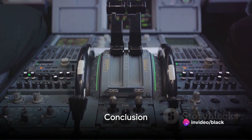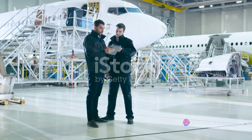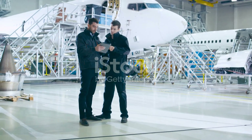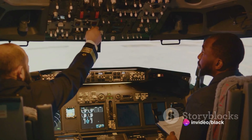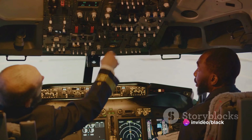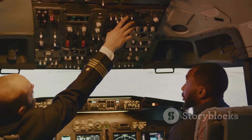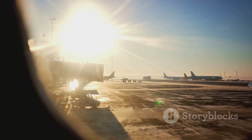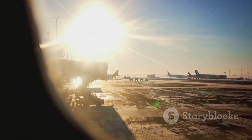To wrap up, the Airbus A321XLR is a groundbreaking advancement in aircraft technology that holds the potential to transform the aviation industry. With its extended range, versatility, cost-effectiveness, and environmental benefits, it truly is a game-changer for airlines seeking to expand their route networks, improve operational efficiency, and deliver enhanced travel experiences to passengers. This is the future of air travel, and it's here today.